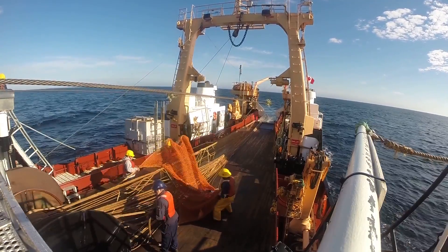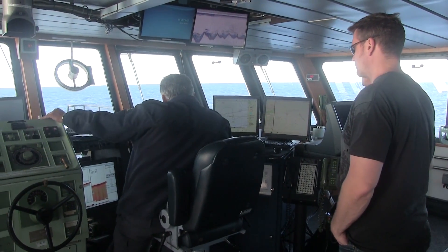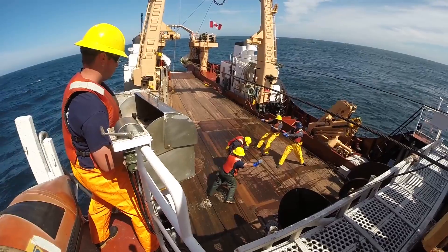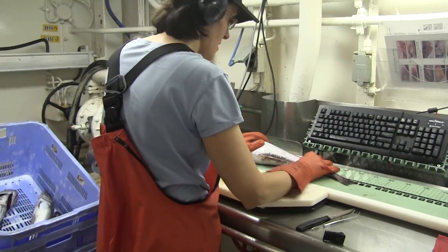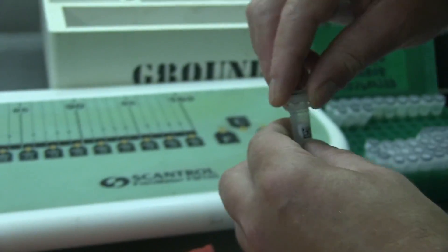During their annual At Sea Stock Assessment Trial Surveys, Chief Scientist Chris Grandin and his team use advanced acoustic technology to find the fish. Once they find what they are looking for, a small sample is taken on board. In the wet lab, fish are sorted, weighed, measured and dissected to determine sex, sexual maturity and digestion.